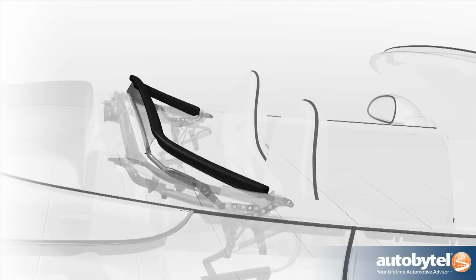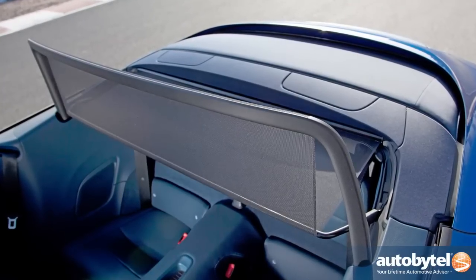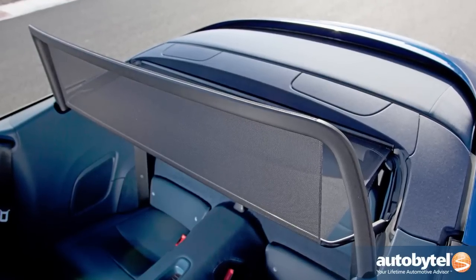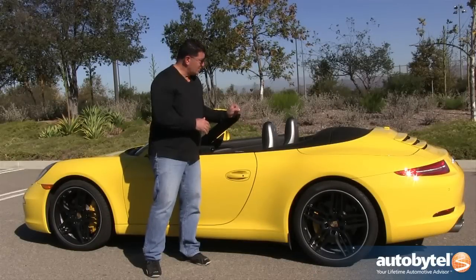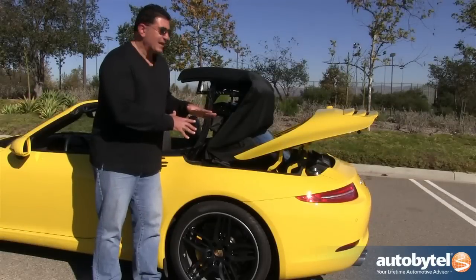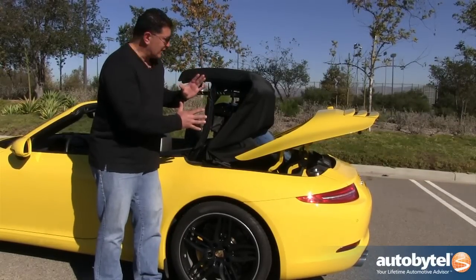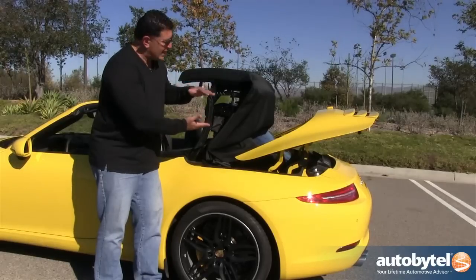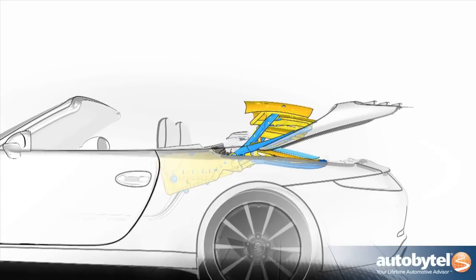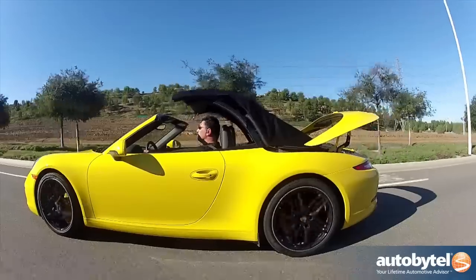Before we get into the top, let's talk about the windscreen because it is part of the top. In the past, Porsches had a separate piece that you had to store somewhere and physically put into the back of the car. No longer — now we have an automatic button; you just push it and the windscreen comes right up. What we have here is a three-panel magnesium roof inside an aluminum frame, and it folds in a Z-shape into the back — goes away real nice and light.